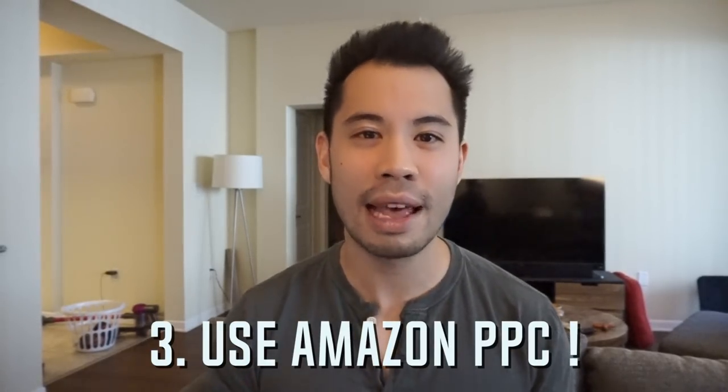Once your stock comes back into the Amazon warehouse, what we like to do is raise our PPC budgets and bid for specific keywords that convert really well by at least 25 to 30 percent. Utilize Amazon PPC and leverage it to drive additional traffic to your listing once your inventory is back in stock. Wait 7 to 14 days to see how that works — it's gonna take at least 10 days for your listing to even get close to where it was before.